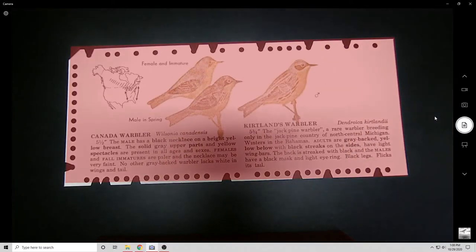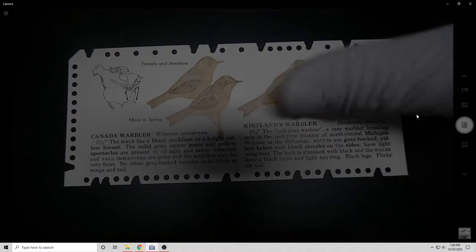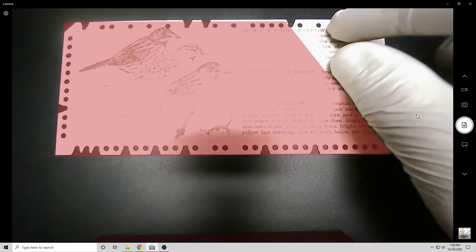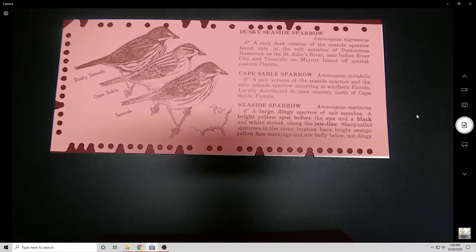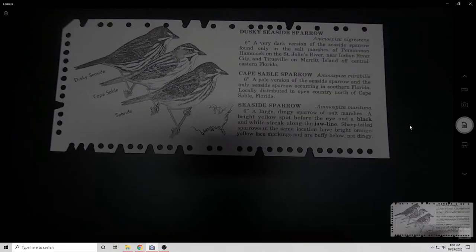If that name doesn't ring any bells, Doug Engelbart is the person who designed the idea of the modern user interface, and in doing so created things like the mouse and hypertext. There's a lot of things attributed to Engelbart and his lab, SRI.